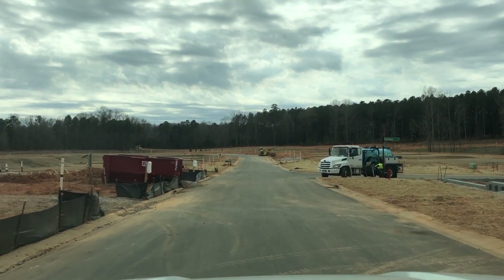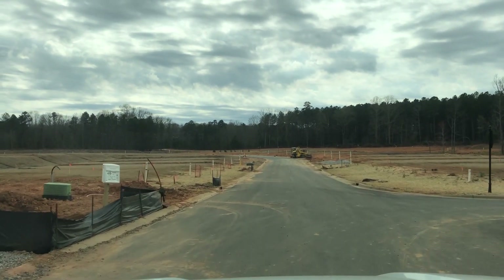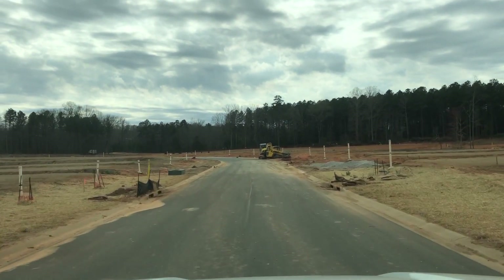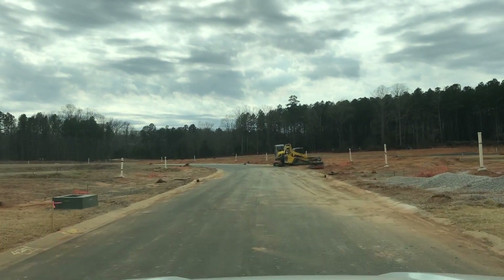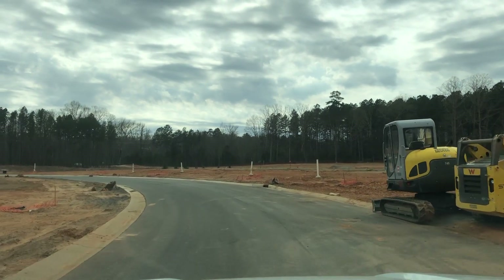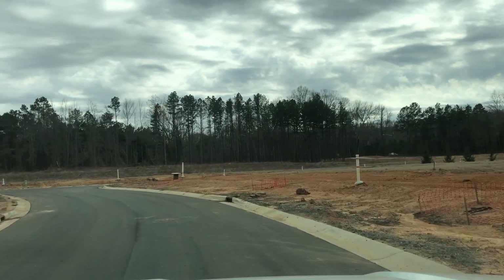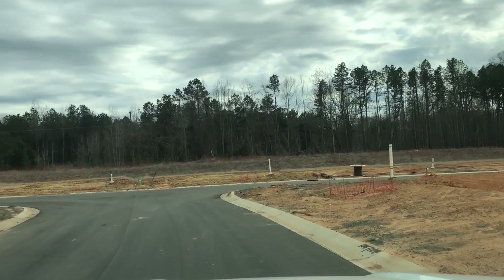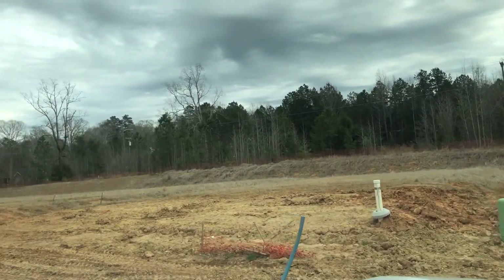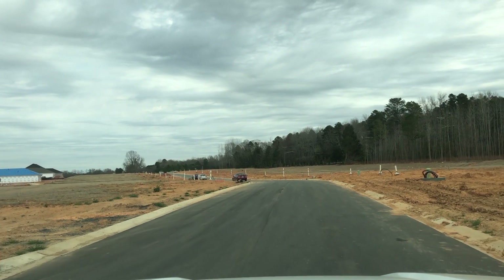Here we go — some framing going on and foundation work. This is the back half, away from what's going to be the amenity center, which we'll show you as we circle back around. Lots down here are still available; this will definitely be in phase two or three. We're coming up now to Mernia Drive. The second entrance — you can see that up in your upper right-hand corner — will definitely be beneficial. I'm going to circle back around to get over to DR Horton's side.